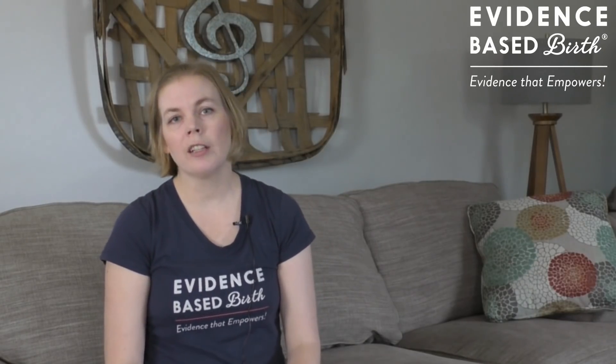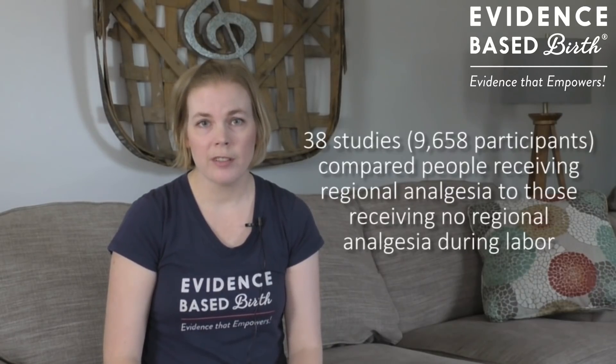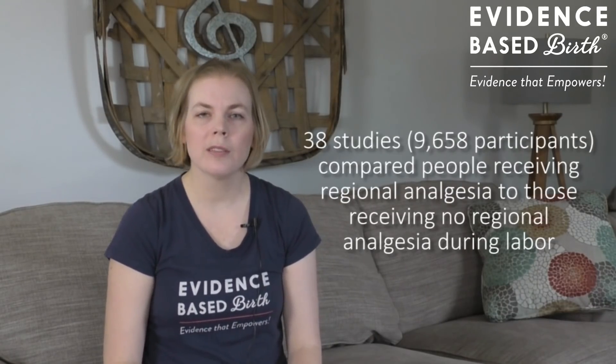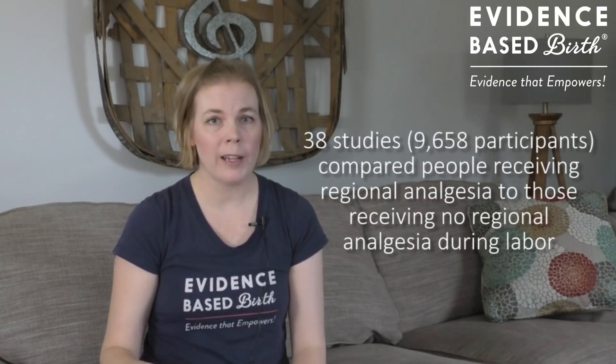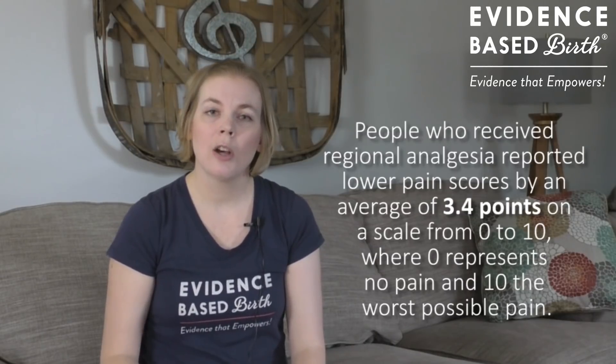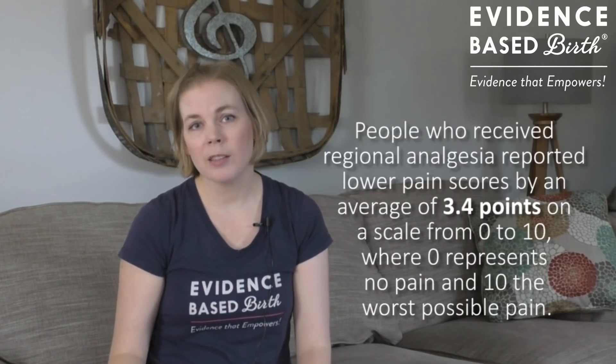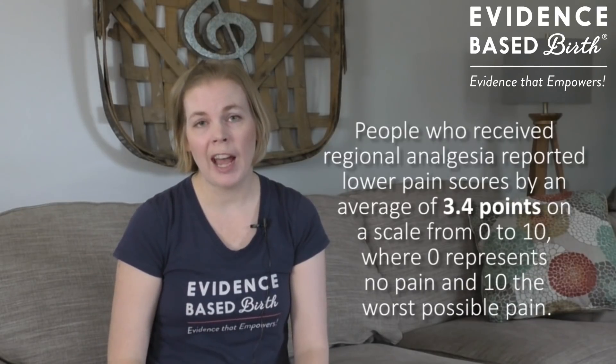The main benefit of epidurals is that they are considered the most effective form of pain relief during labor. A Cochrane review looked at 38 different studies with nearly 10,000 participants. In these studies, they compared people receiving epidurals, spinals, and CSEs to those who were either receiving no pain medication or were receiving injections of temporary pain medications. They found that epidural-type pain relief methods lowered pain on average about three and a half points on a zero-to-10 scale. Epidural-type pain medications are also safer for the baby compared to giving pain medications through an IV.